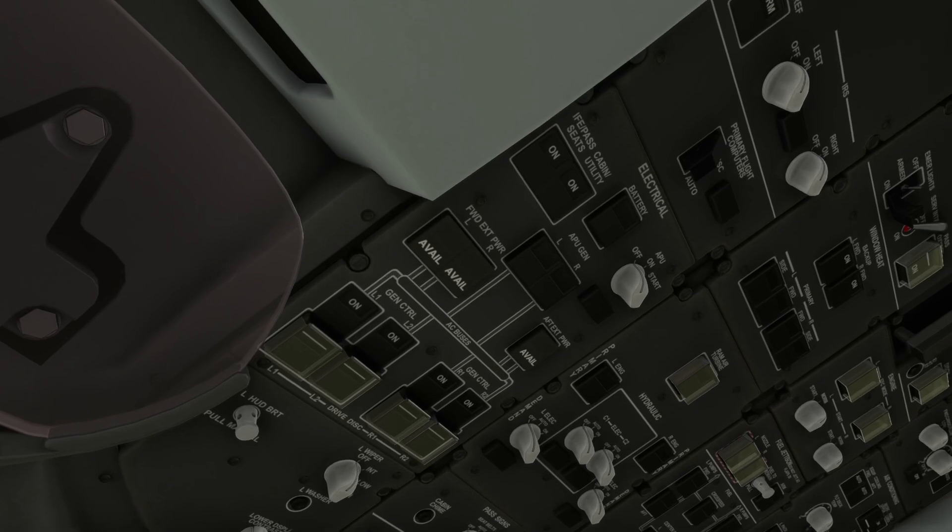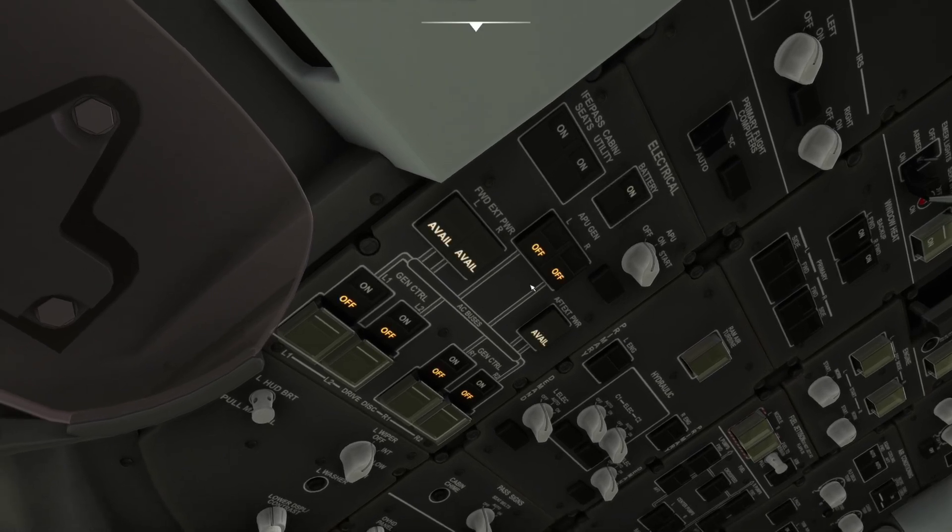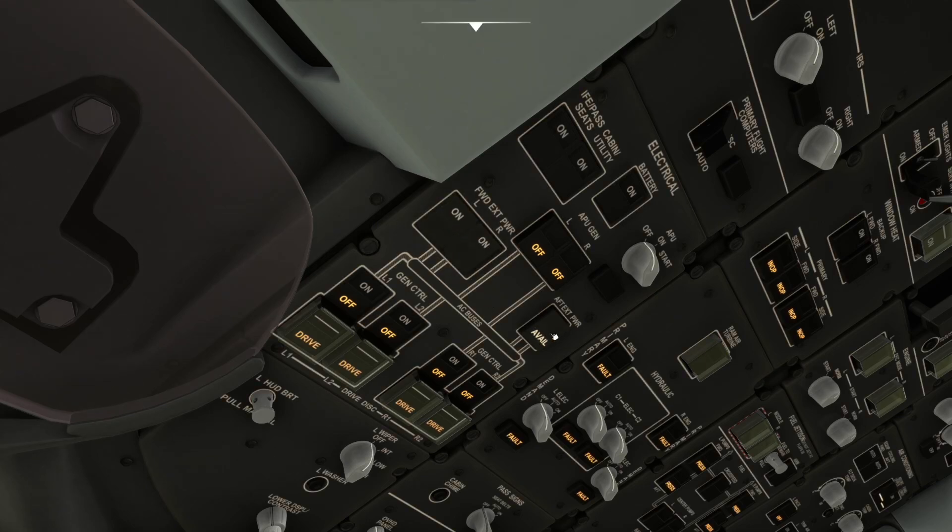We'll start at the gate, turn the battery on, and we have ground power available. There are three ground power selections: forward external power left and right, and aft external power. In real life I never used the aft external power — it's very rarely hooked up. The only time you'd need it is if you had no APU and needed extra external power for an engine start, then use cross-bleed to start the second engine.